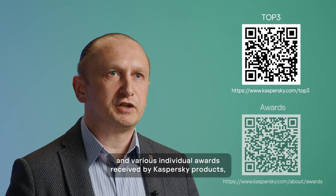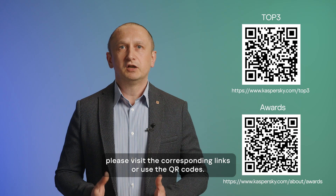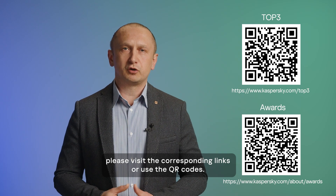For more information about the Top3 metric and various individual awards received by Kaspersky products, please visit the corresponding links or use the QR codes.